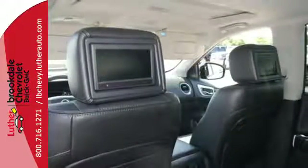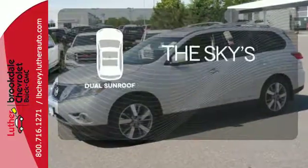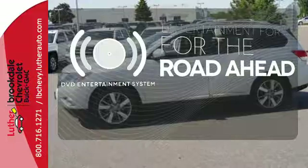Plus, you get the entertainment of a CD player and an auxiliary audio import. Don't forget to put on your sunscreen with the dual sunroof. Bring your favorite videos along for the ride with the DVD Entertainment System.